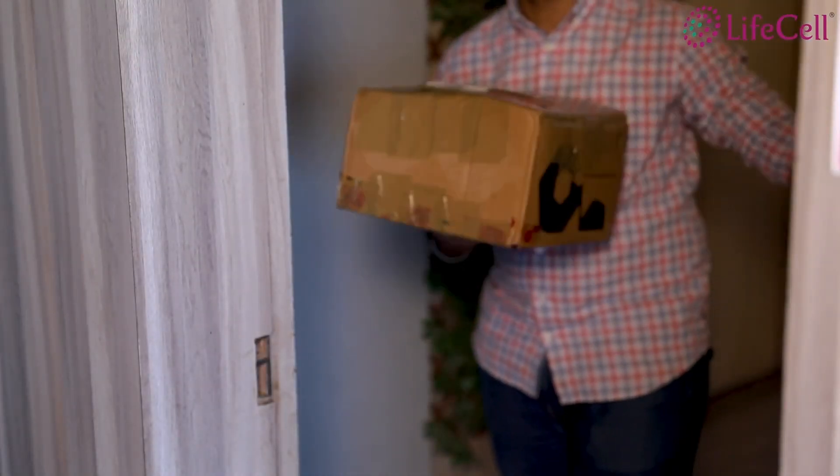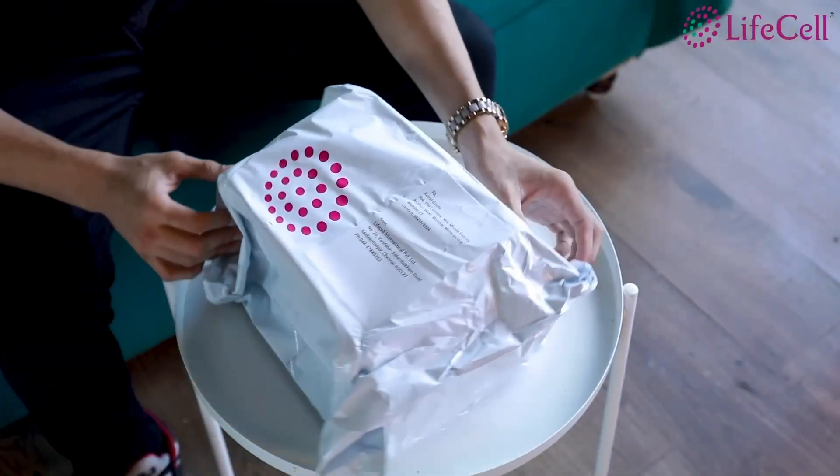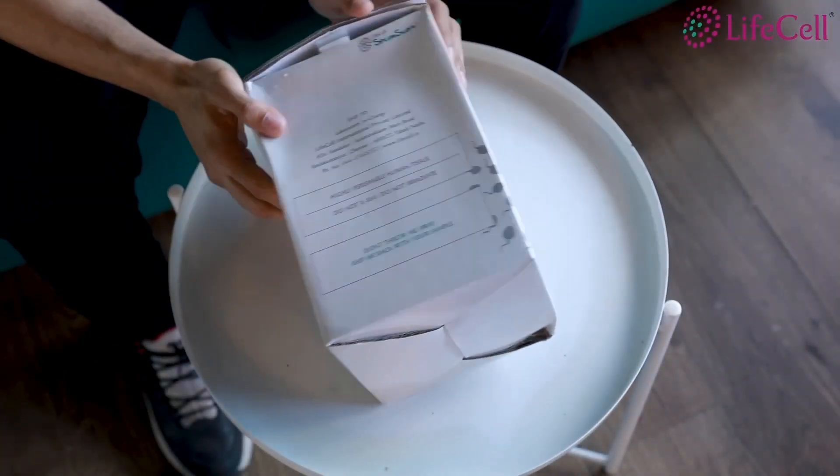The kit gets delivered within two to three business days. The brand has ensured the kit is discreet in packaging — no name, no test name mentioned — and is completely discreet, so it can safely be delivered in your absence as well.